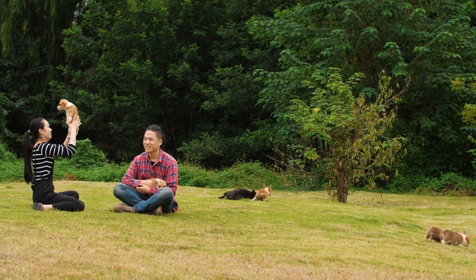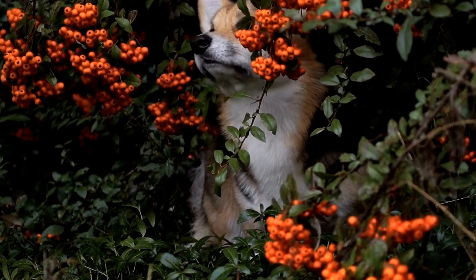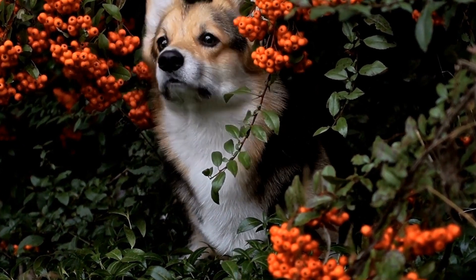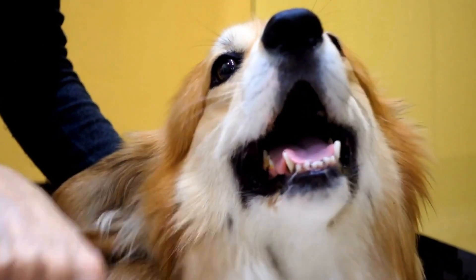Ten: quality time. Lastly, spending quality time with your German Shepherd is vital for their mental stimulation. Engage in activities that your dog enjoys, such as long walks, games of fetch, or even cuddling on the couch. The bond you create during these moments strengthens their trust in you and provides the mental stimulation they crave.